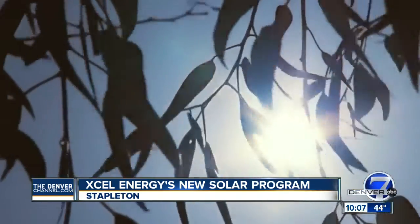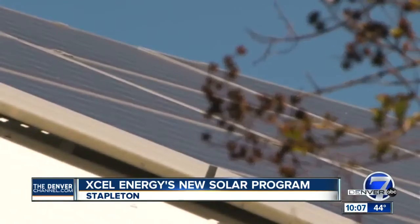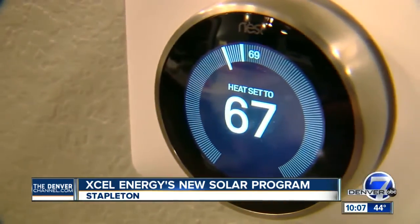We're still hooked up to the grid, and so in the winter months where it's gray and we don't get as much sun, we receive power from Xcel. And then in the summer months when it's bright and we're getting a lot of solar energy, we sell our energy back to Xcel.